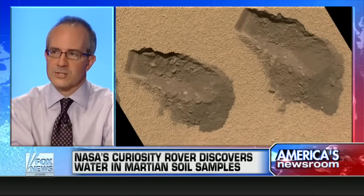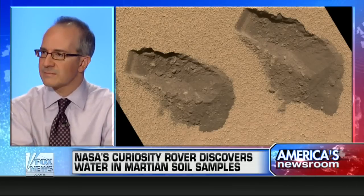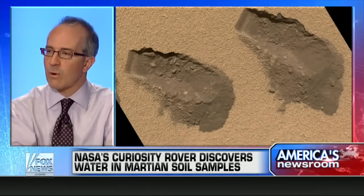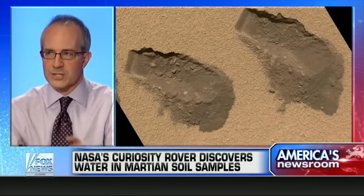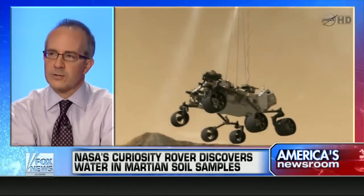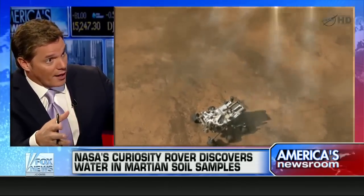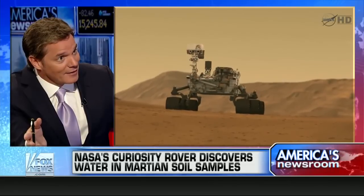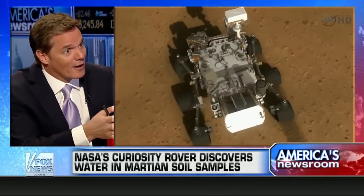So what did it find in that dust? All kinds of different things came out, but one of the most interesting is basically steam. It turns out that dry Mars dust is full of water — about 2% water. So if you just took one cubic foot of Mars dust and cooked it, you get about two pints of water out of it.